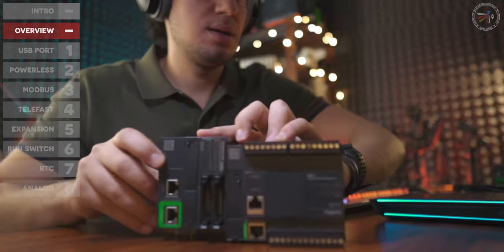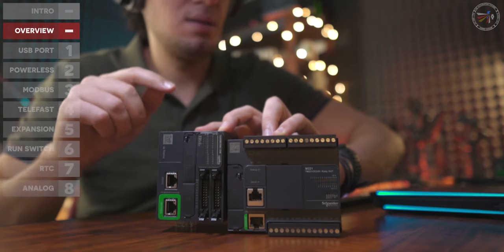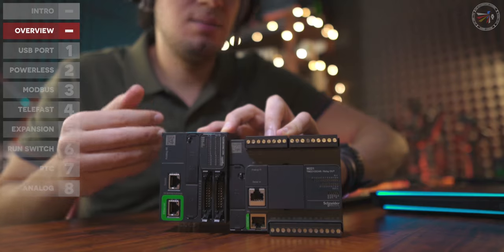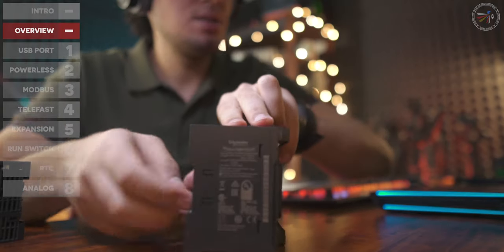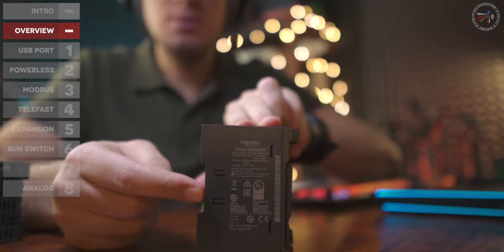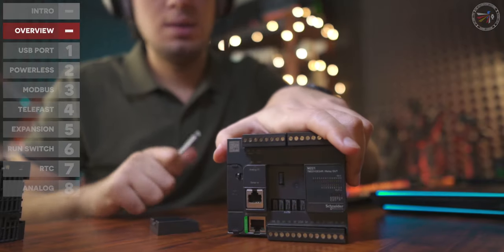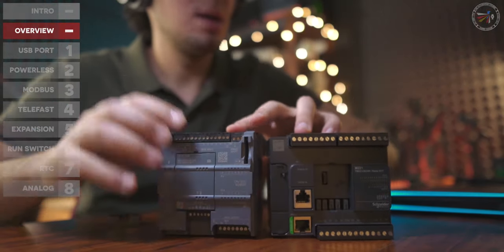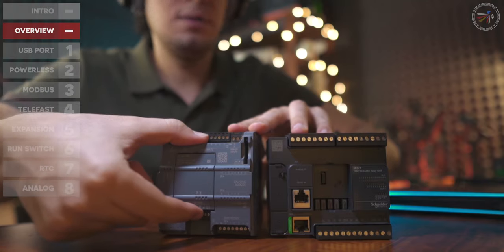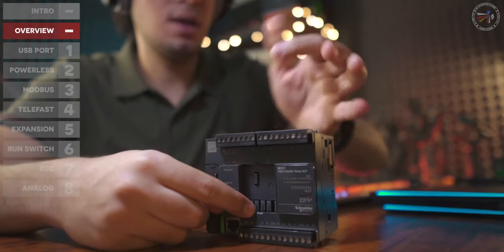The M221 is available in two versions: the standard version and the book version. The major difference is that the book version is much more compact and consistent-looking with its IOs. The standard version is available with AC supply and plug-in modules in the CPU — for example, a Modbus RTU plug-in module — and has relay outputs, which are not available in the book version.